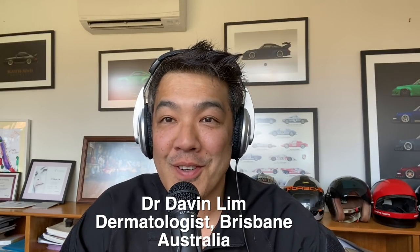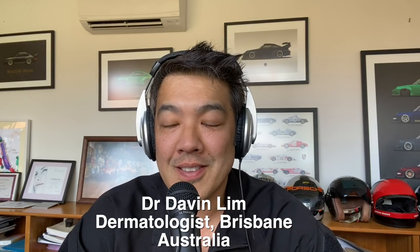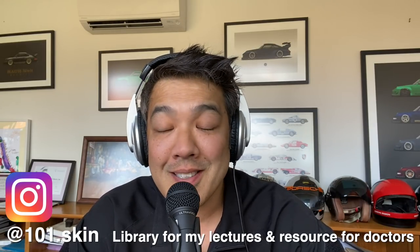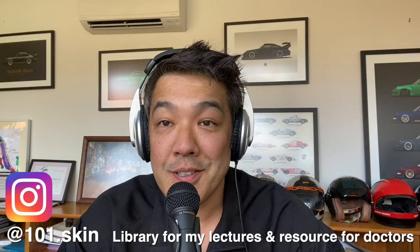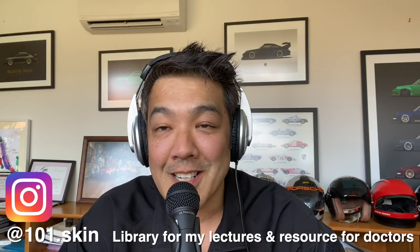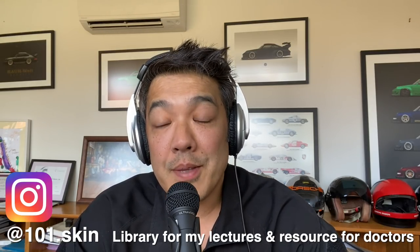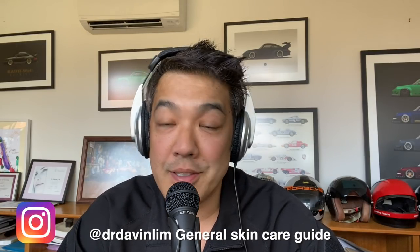Hey guys, Dr. Darvin Lim, Board Certified Laser Dermatologist. It's been a long absence from YouTube, approximately four months since I last posted. What I've been doing is working on my Instagram, 101.skin, which is basically an information site. YouTube has great search functions. The other Instagram account is Dr. Darvin Lim, which is more of a general skin guide rather than a specific procedural type account.